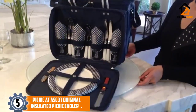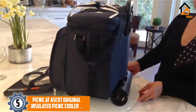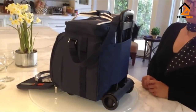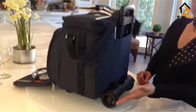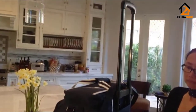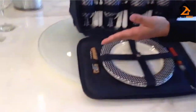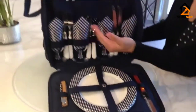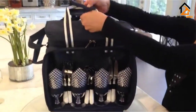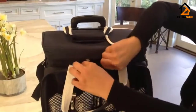Starting at number 5, we have the Picnic at Ascot Original Insulated Picnic Cooler. If you're packing food, beverages, plates and all the fixings, a picnic basket can get heavy. We found that having an option with wheels made it easier to haul our picnic basket from car to where we were eating. Our favorite picnic basket with wheels is the Picnic at Ascot Rolling Picnic Cooler, which comes with everything you need for a great picnic plus a set of wheels and an extending handle.